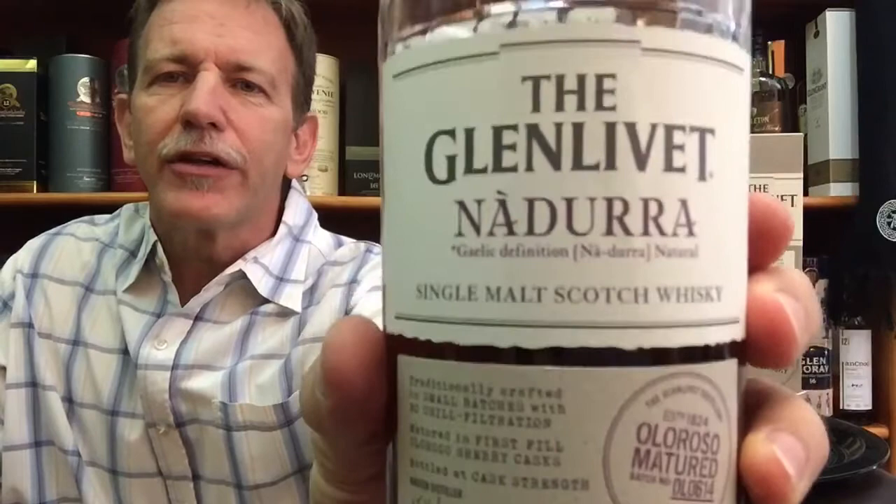Welcome back to the Whiskey Couch with me, Gustav Miller, as your host. Today's whiskey is the Glenlivet Nadurra Oloroso Matured. It is the third one in the short series I'm doing on the Nadurra range from the Glenlivet Distillery.